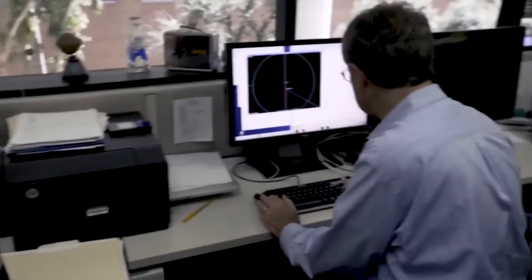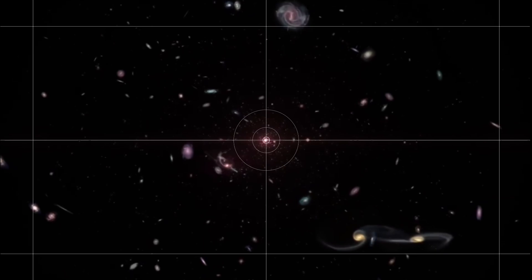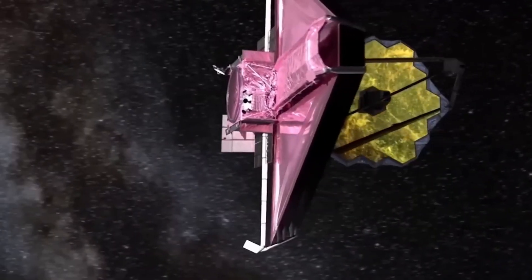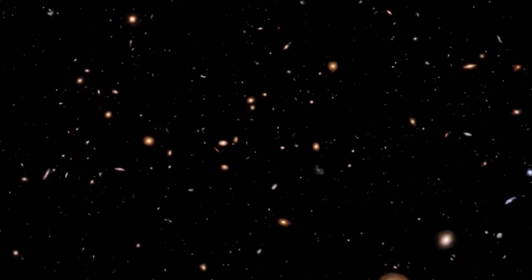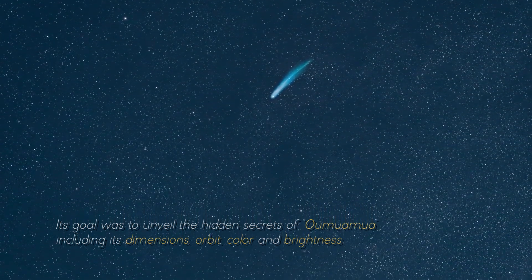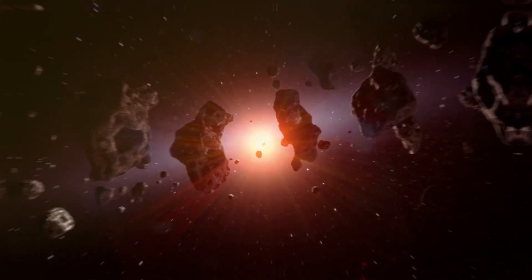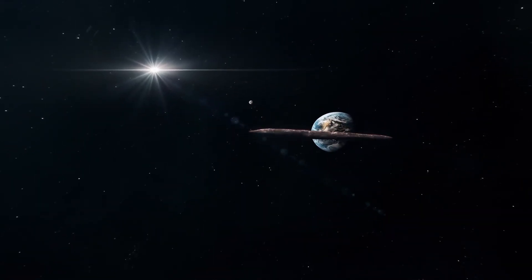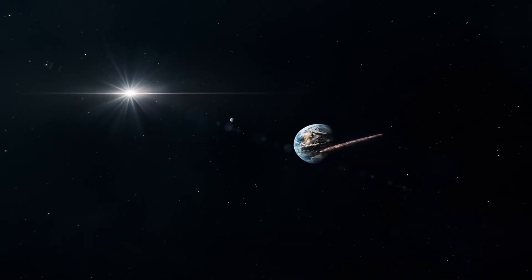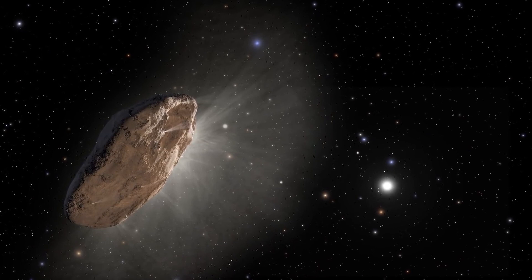Interestingly, when it comes to maximizing time and unraveling the enigmas of the universe, NASA stands out as a consummate master in its tireless quest to shed light on the mysterious features of Oumuamua. The James Webb Telescope arrived as a formidable astronomical instrument, ready to embark on a journey of precise measurements and research with unwavering determination. Its goal was to unveil the hidden secrets of Oumuamua, including its dimensions, orbit, color, and brightness. Every minute detail etched into its surface became of paramount importance, as the combined efforts of NASA and the telescope set the stage to uncover the extraordinary truth hidden in Oumuamua.